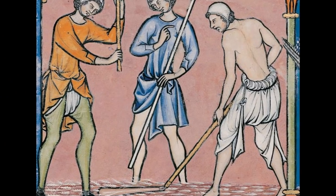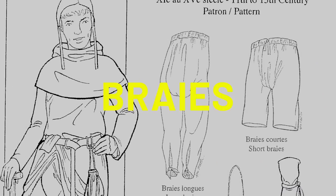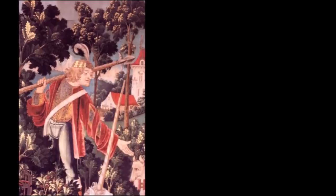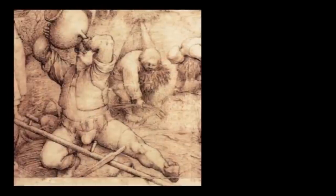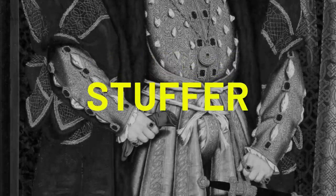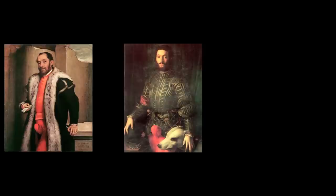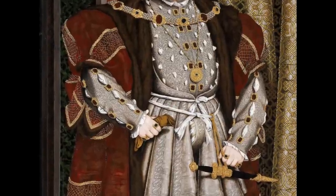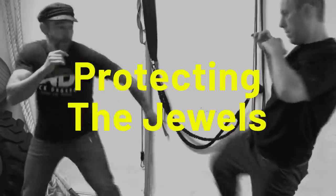Later on in Europe the loincloth was replaced by looser clothing called braise, which the wearer stepped into. They had a buttoned front flap called a codpiece which allowed guys to urinate without having to take the garment off. King Henry VIII became the first stuffer, if you will, by adding extra material to his, which caused the trend of making larger and larger codpieces. They also used to stash valuables and jewels in their codpiece — thus we have the term 'protecting the jewels.'